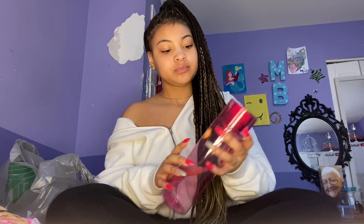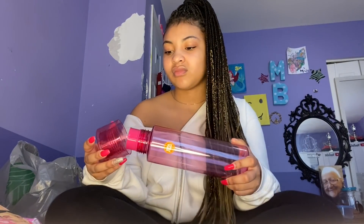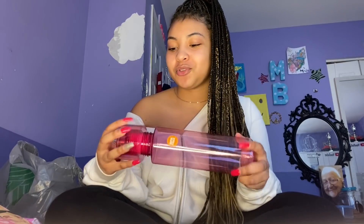I also got this water bottle because I want to start detoxing and eating healthy during quarantine. I'm just going to put some lemons and cucumbers in it. Make sure you wash it out before you use it. And it's pink, of course.